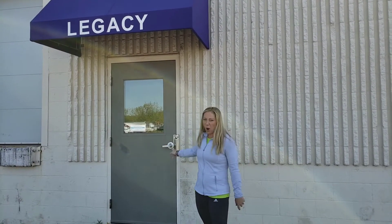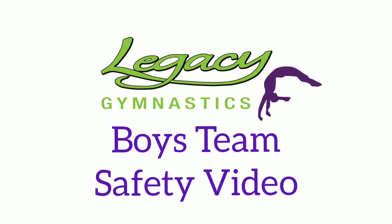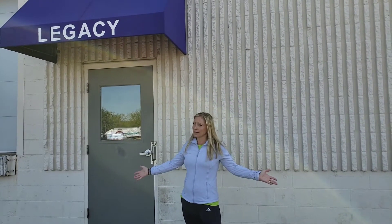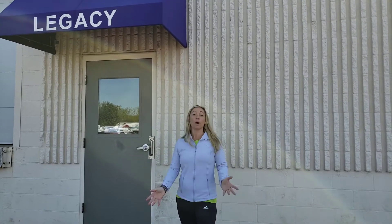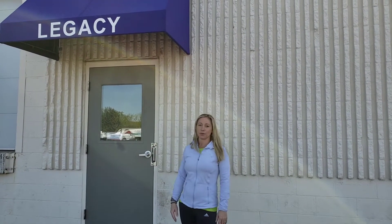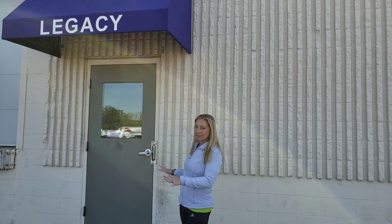Welcome back everybody! We're going to open this door today. Hello, it's Kari, one of the owners here at Legacy. Are you ready to open this door? This video is going to show you what happens inside.